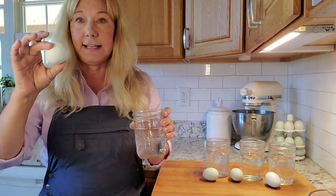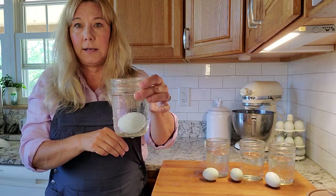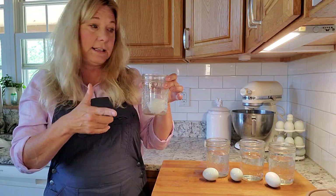Here's an egg that was just laid this morning. If I take a glass of water and drop it in, the egg sits on the bottom. No air has had time to get into the egg yet.